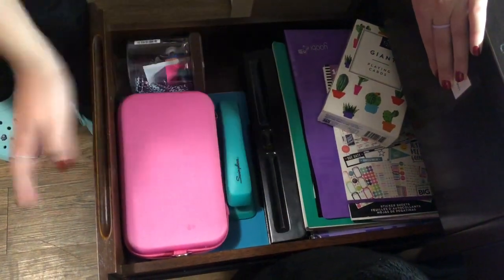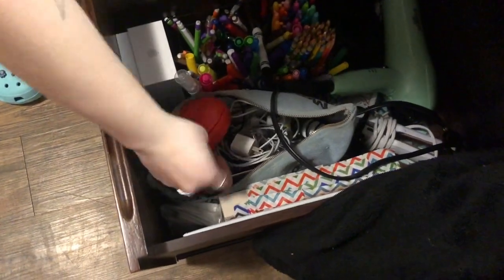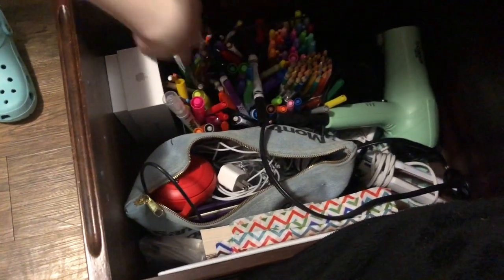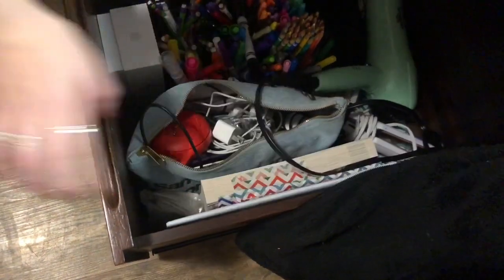And I have a stapler and three-hole punch. Down here is the deeper drawer — this is my tech drawer. So I have a bunch of chargers, speakers. And then I have my utensils in here, hair dryer, straightener, and then some books and some Scantrons.